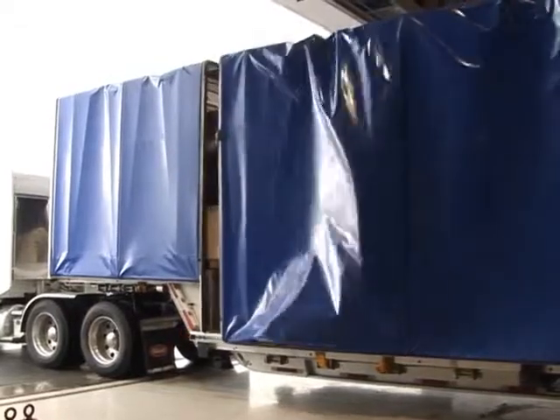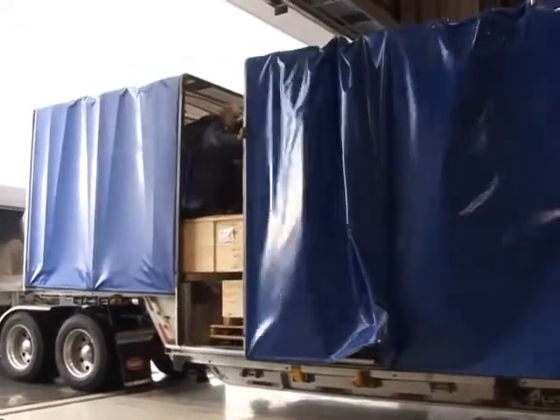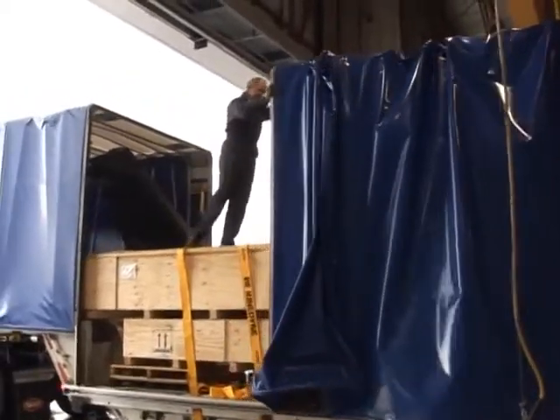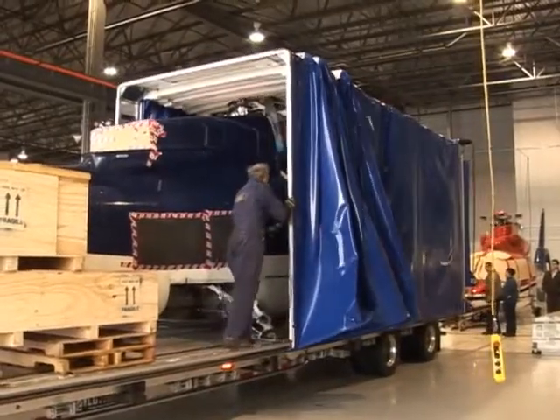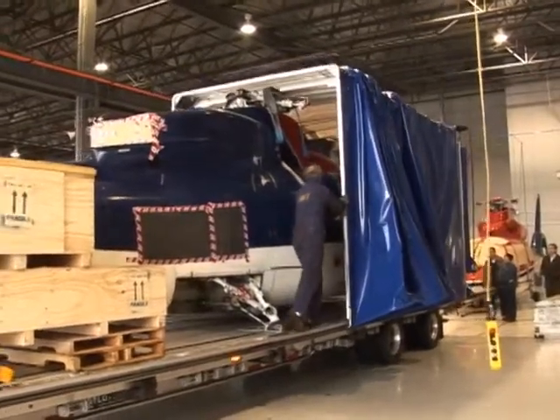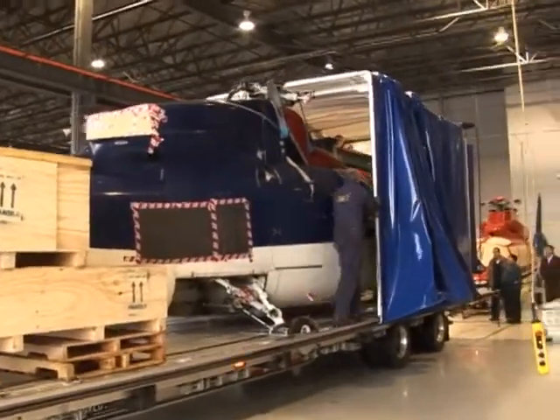It features a rolled-back structurally framed tarp that allows for easy side and overhead loading. Its high volume capacity even has room for disassembled parts to be shipped along with the main helicopter, making for efficient and economical transportation, saving time and money.